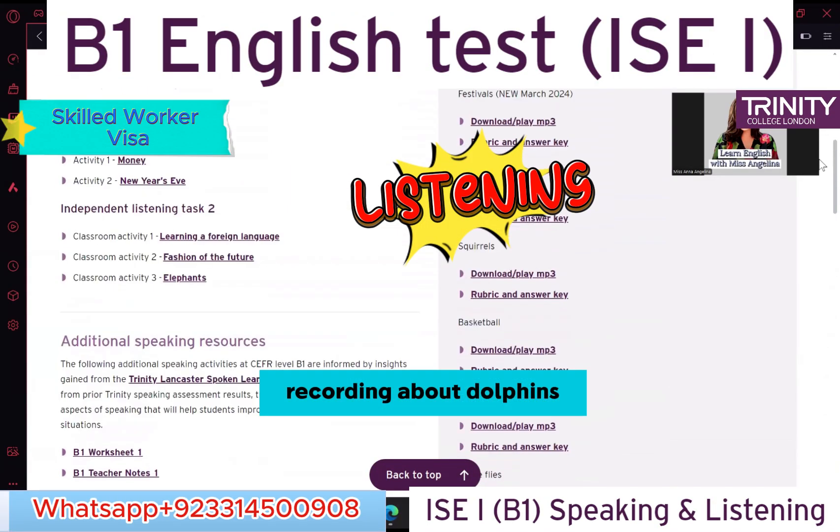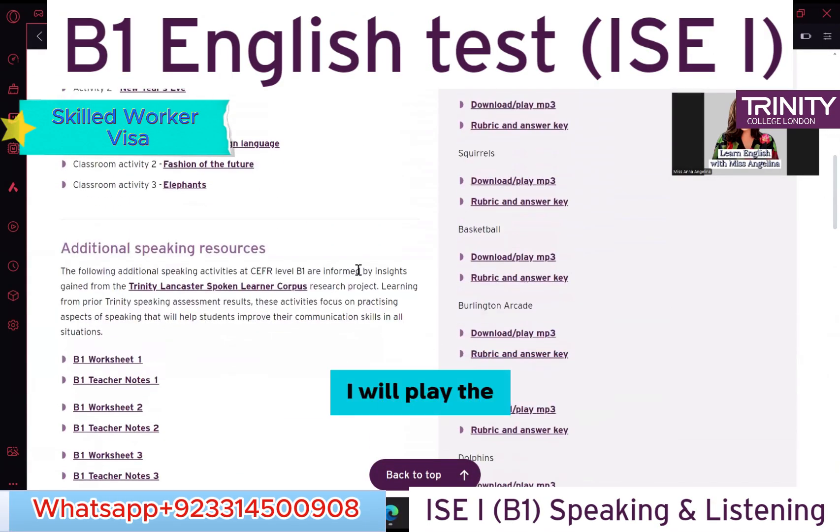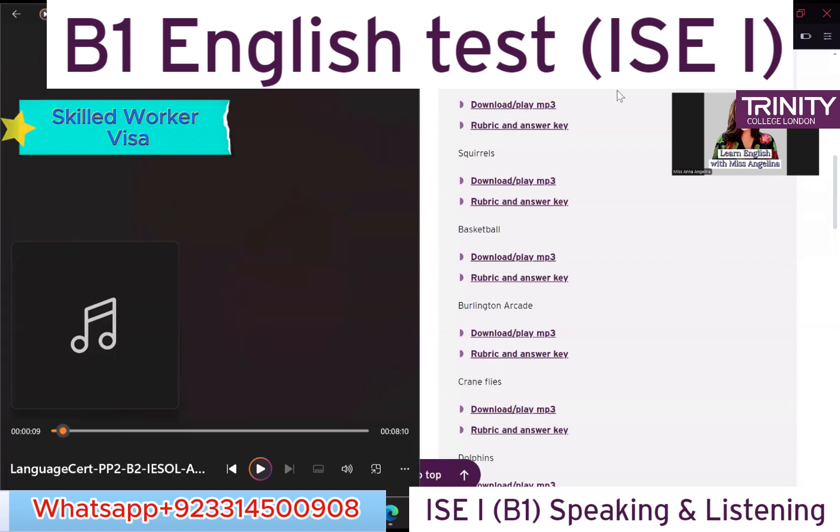I'm going to play a recording about dolphins. I will play the recording twice. I would want you to listen to the recording and then answer six of my questions. Please take your notes. ISC1 Task 1.